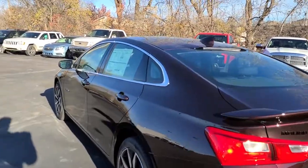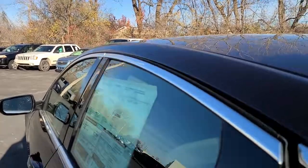Torn between sporty and practical? Drive an automobile that knows how to multitask. Drive the Malibu.